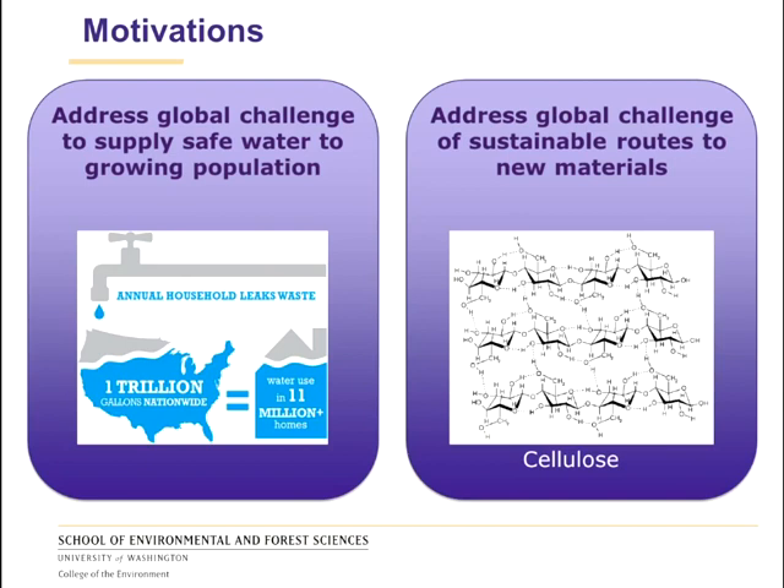More globally, the World Bank estimates that global non-revenue water, which refers to the cost of water lost to leaks, approaches 14 billion dollars. The current technology used against leaks mostly relies on flow rate monitoring, which is not ideal to accurately locate a leak in a very large and complex piping system. Other resistive sensors that would allow such localization typically have underwhelming performance, like low sensitivity or very low response time.